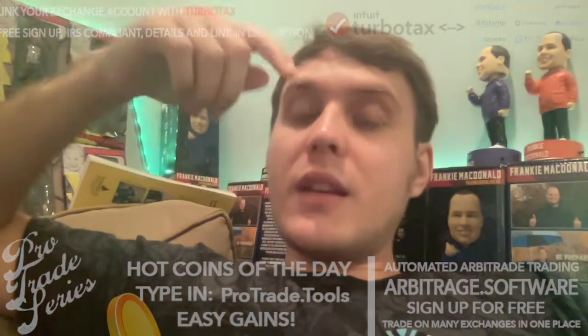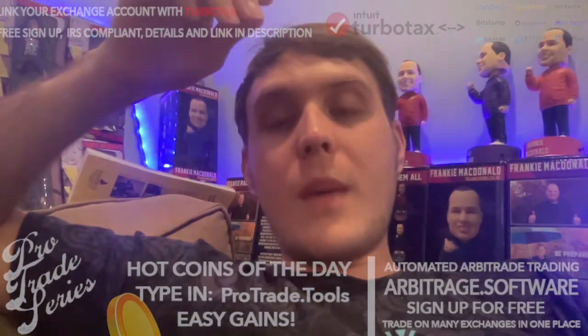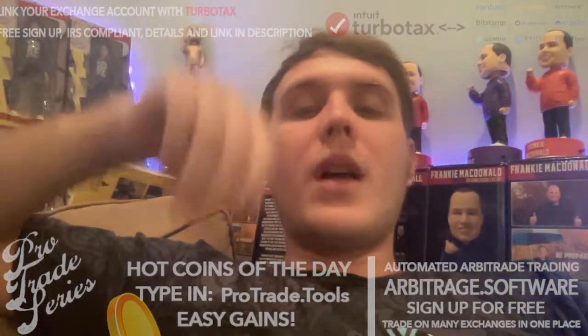Just click the link in the video description. You can sign up for a free account and attach your Crypto.com account to TurboTax, no problemo.